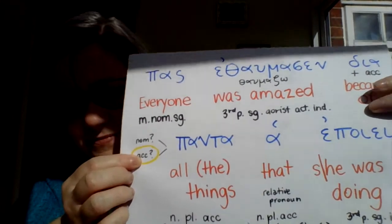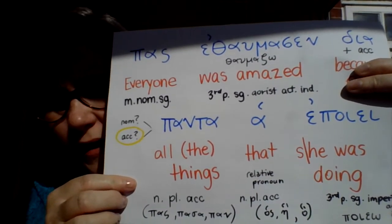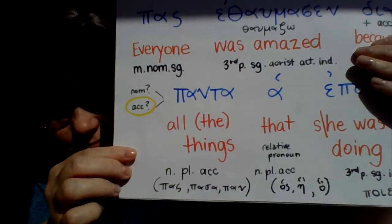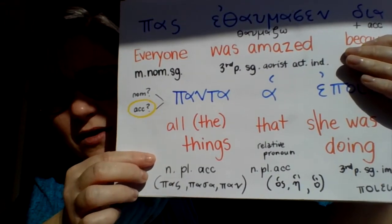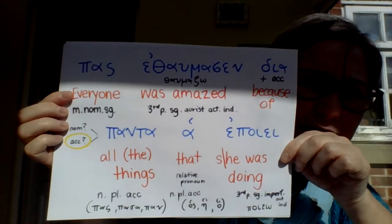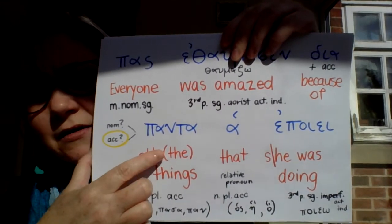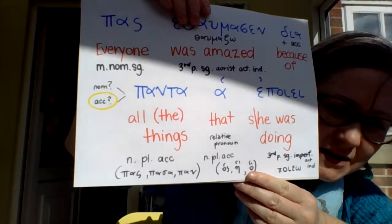So 'everyone was amazed because of' — and then how do we translate 'panta'? It's neuter and means 'all' or 'every.' Because it's neuter we can translate it as referring to an item or a thing, not a person. So the translation is 'all the things.' There is no definite article in the Greek sentence, but 'all things that he or she was doing' sounds a bit odd in English, so I added the definite article in parentheses. On your exam, if you need to add a word in English to make it make sense but it's not in the Greek, just put it in parentheses.